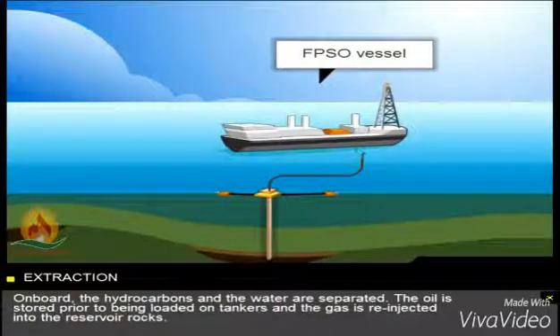The FPSO is a floating production storage and offloading barge. On board, the hydrocarbons and the water are separated. The oil is stored prior to being loaded on tankers and the gas is re-injected into the reservoir rocks.